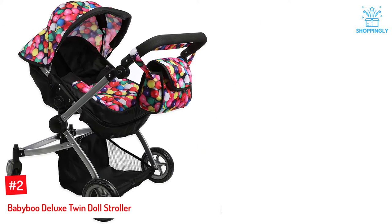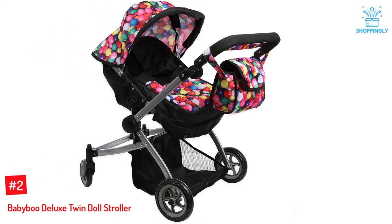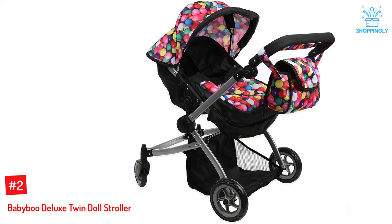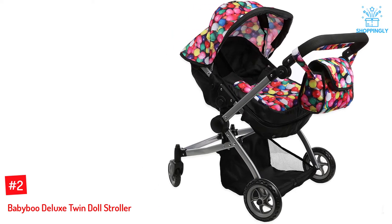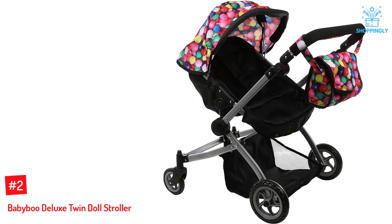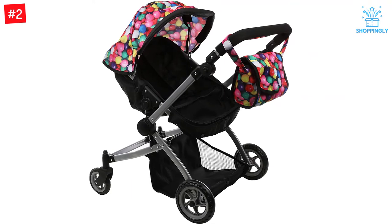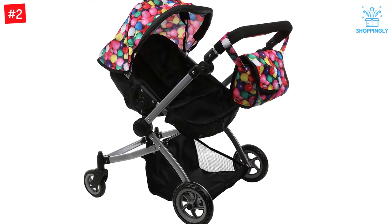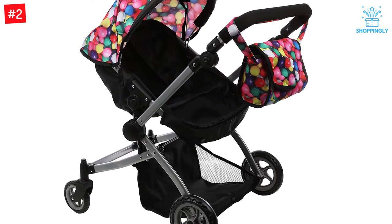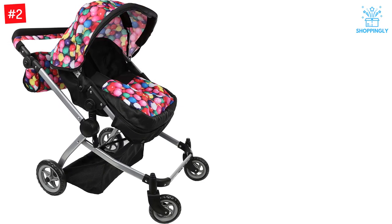Number 2: Baby Boo Deluxe Twin Doll Stroller. If your daughter has taken on the huge task of raising twin dolls, she will need the right equipment. Finished in a fun gumball theme with matching carry bag, this piece can be used as a stroller or a pram. It's great for children aged 3 and up, with an adjustable handle height. There's lots of room for extra toys or accessories in the basket underneath. The handle can be reversed so the twin dolls can face either mama or the street.